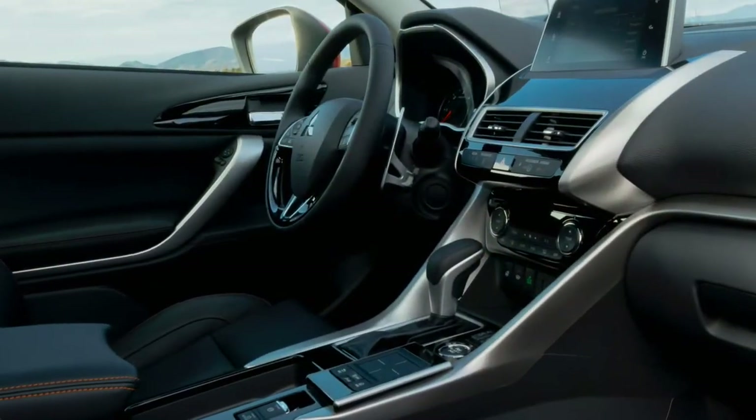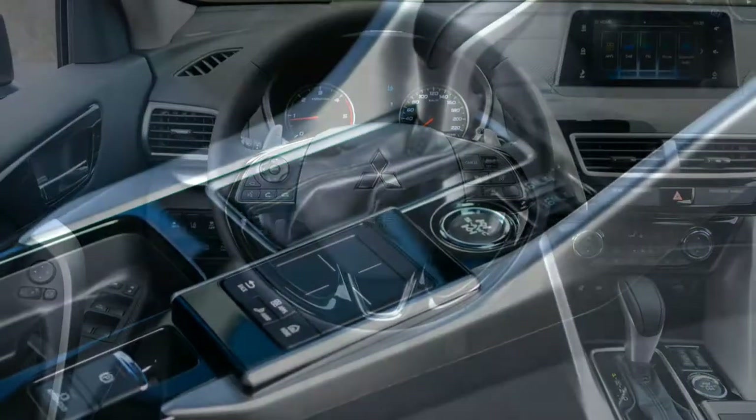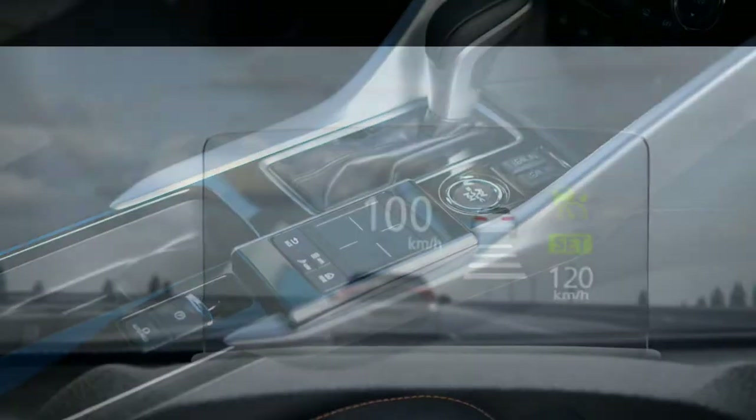On the plus side, ride quality was pliant over the few bumps we could find, and cruising refinement was good at highway speeds.